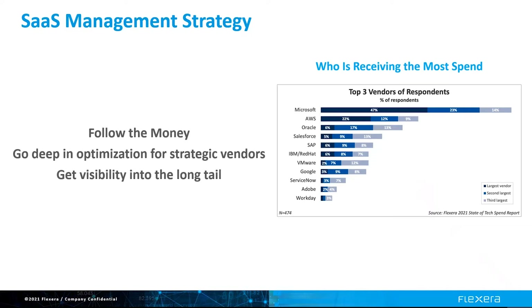Focusing on your biggest vendors also gives you the most security coverage, as your largest SaaS applications contain your most sensitive data. Then you get visibility into the long tail. Utilizing the 80-20 rule, 80% of your spend goes to the top 20% of SaaS applications. You need visibility into the long tail to make decisions, but the focus should be on deep capabilities for license optimization.